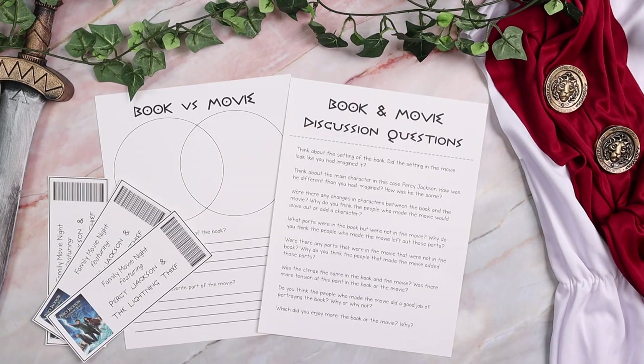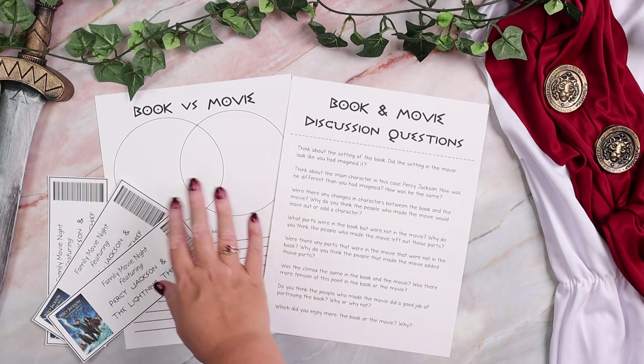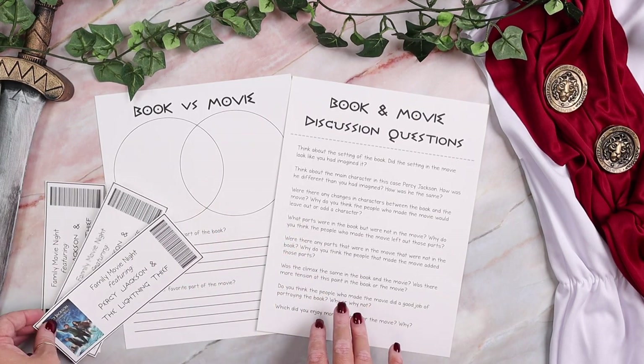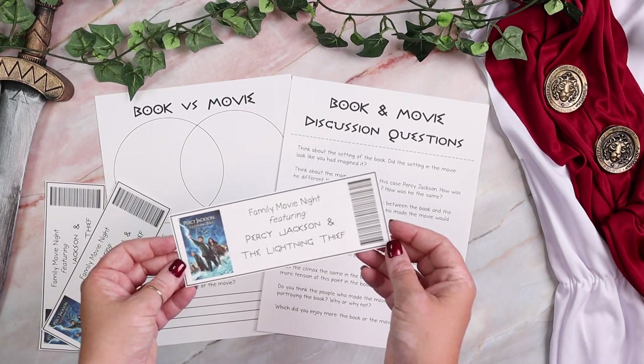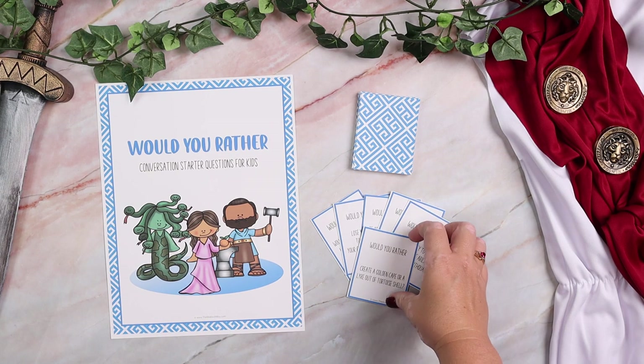In addition to the main portion of the study, there are also tons of fun extras — book and movie discussion questions, a book and movie worksheet where kids write similarities and differences and their favorite part of each. There are even movie night tickets so you can bring in some fun elements. Another fun extra included is would-you-rather conversation starter questions — perfect for a morning basket, bedtime basket, or dinnertime talk.